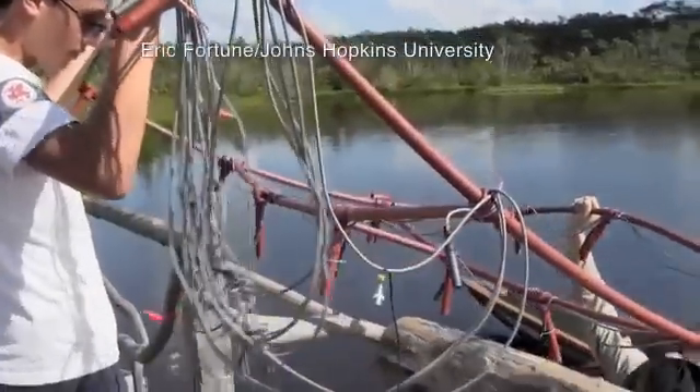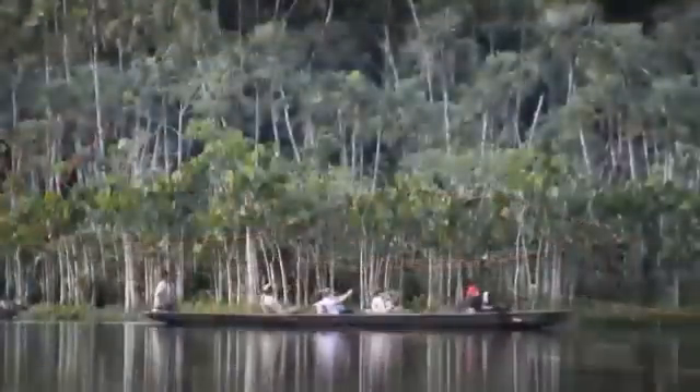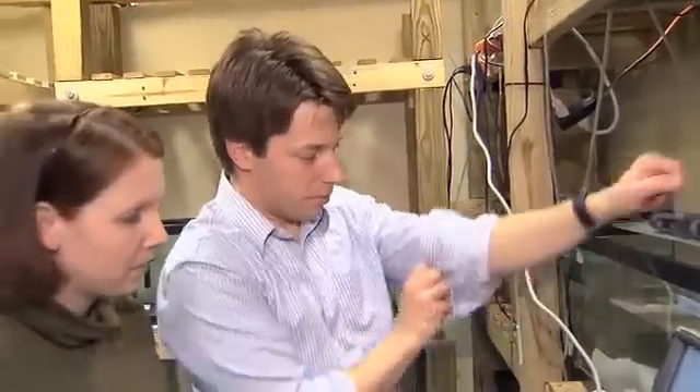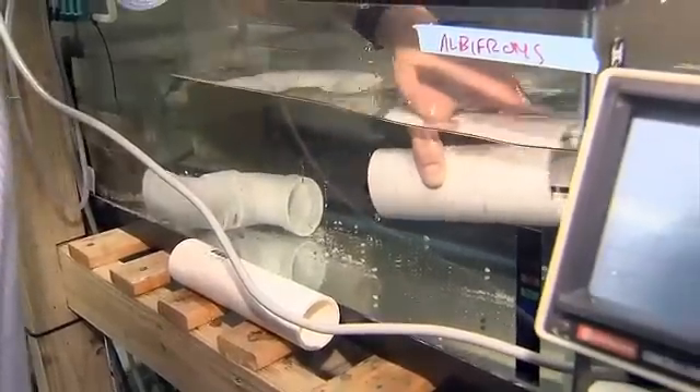With support from the National Science Foundation, neuroethologist Eric Fortune traveled to Ecuador to study the weakly electric knife fish in its native habitat. Back at Johns Hopkins University, his research partner, mechanical engineer Noah Cowan and others, are studying the knife fish in the lab.